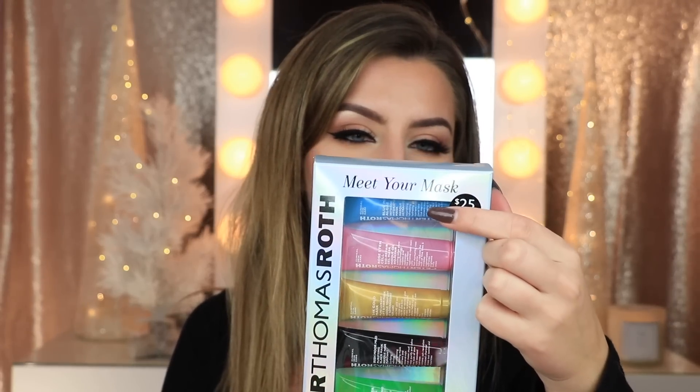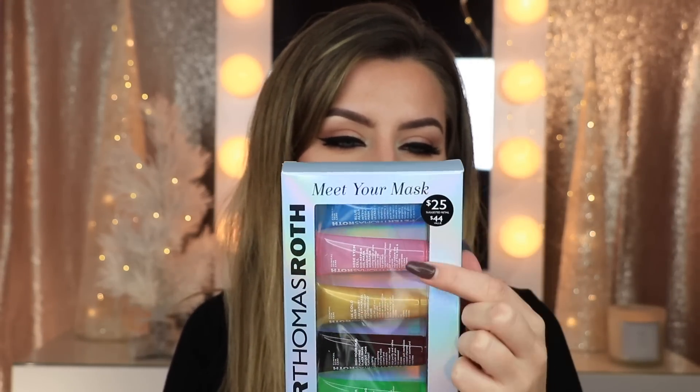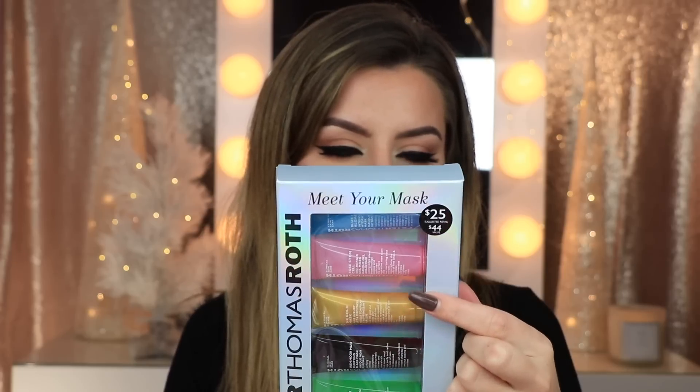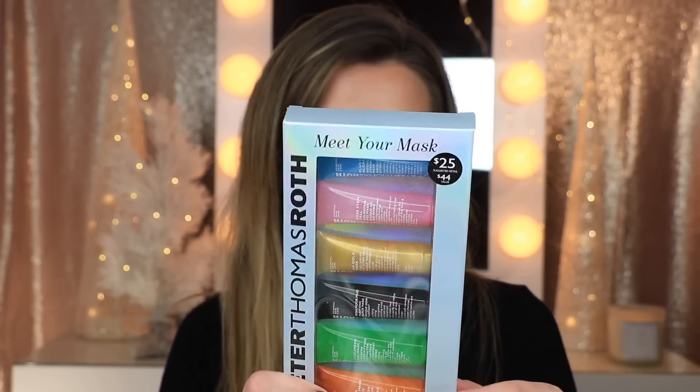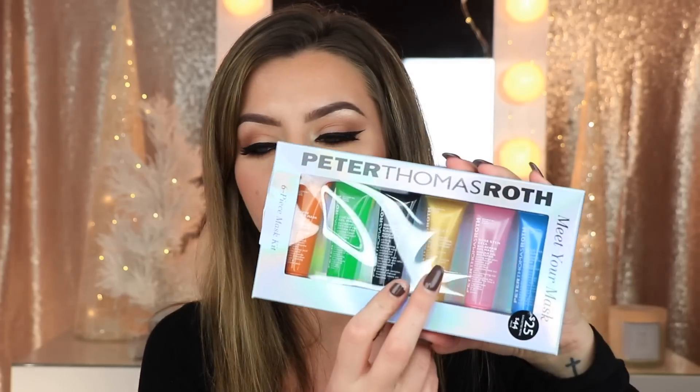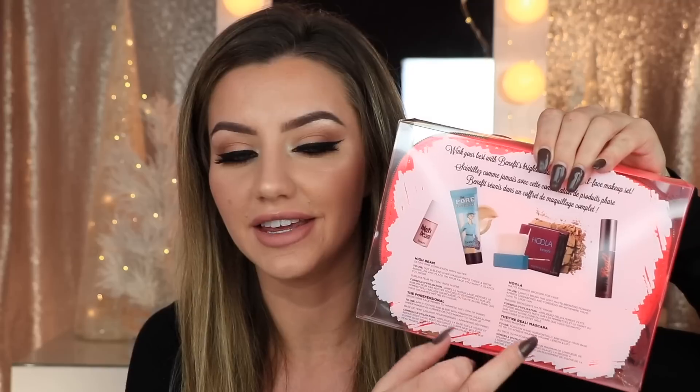You'll also be winning a skincare set by Peter Thomas Roth. In here you're getting the Blue Marine Algae Intense Hydrating Mask, Rose Stem Cell Repair Mask, 24-Karat Gold Mask, Irish Moor Mud, Cucumber Gel, and Pumpkin Enzyme Mask — a bunch of masks. The 24-Karat Gold Mask is my favorite. You'll also be winning this super cute makeup bag by Benefit — it's neon coral with gold polka dots — and inside you're getting the Benefit Hoola Bronzer, mascara, Benefit Porefessional, and the High Beam highlighter.